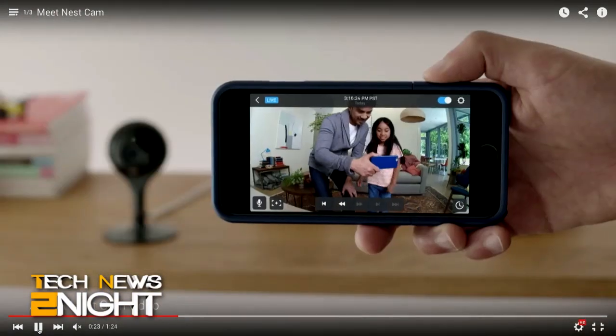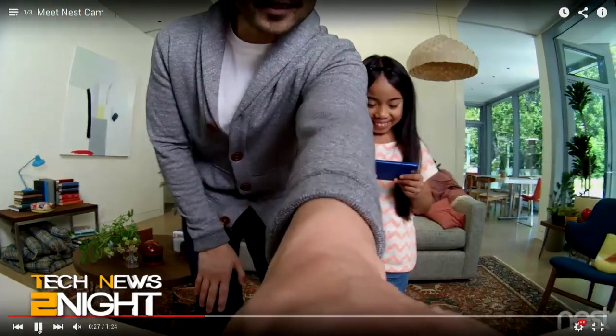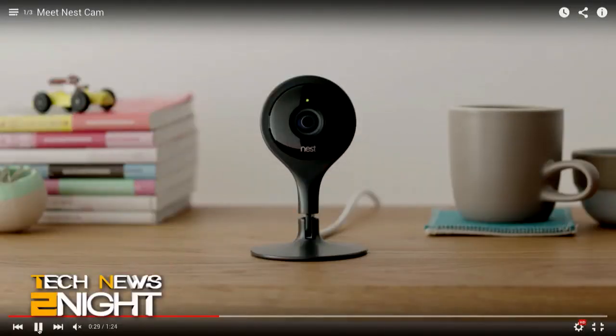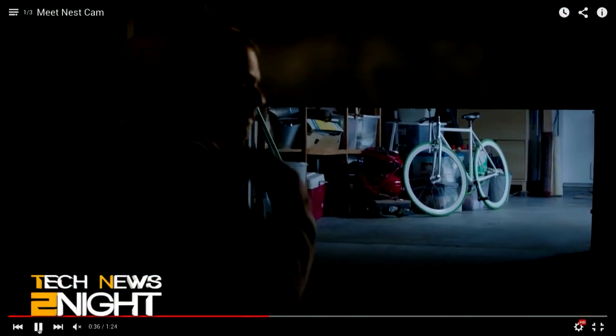Nest says that when the camera is turned off, it completely stops transmitting video to the cloud, meaning it no longer observes its surroundings. Nest Lab also uses 128-bit SSL encryption and a 2048-bit RSA key that is different for each camera.